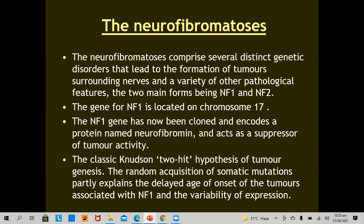First, neurofibromatosis. Neurofibromatosis comprises several distinct genetic disorders that lead to the formation of tumors surrounding the nerves, as the name signifies, and a variety of other pathological features. There are two main forms: neurofibromatosis 1 and neurofibromatosis 2.